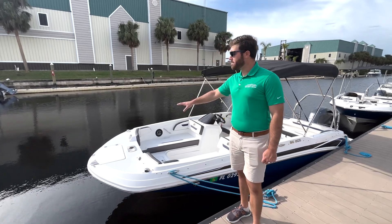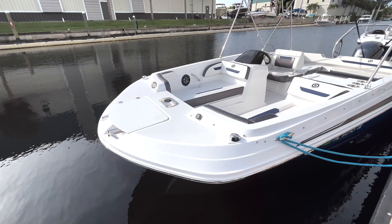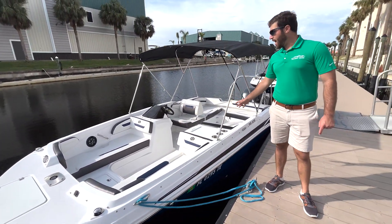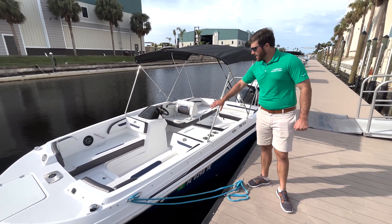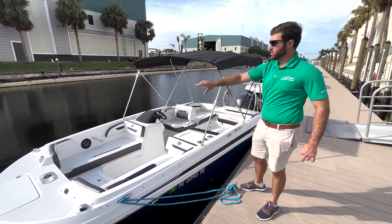Starting off on the bow, you do have a compartment there that includes a ladder and your anchor up there at the bow. Moving toward the back here we have two nice lounging seats where you're able to face forward and toward the rear. You have a nice support for your back going forward, and toward the rear you have another nice cushion there.